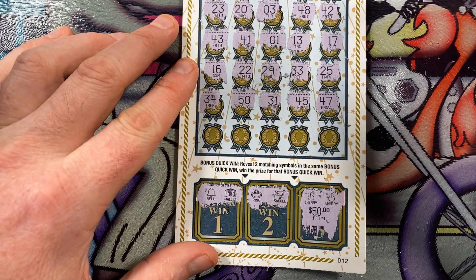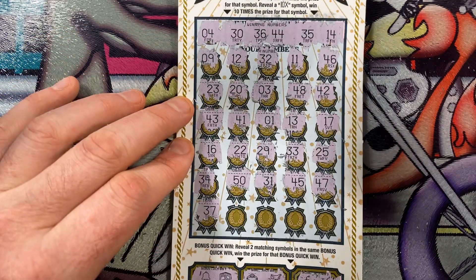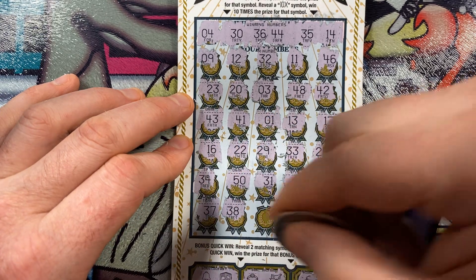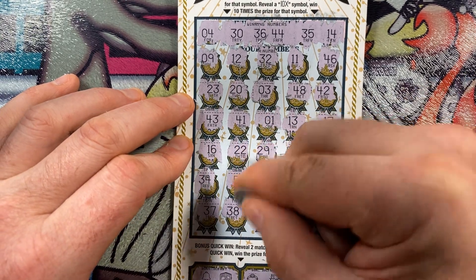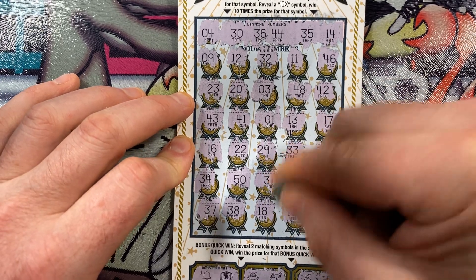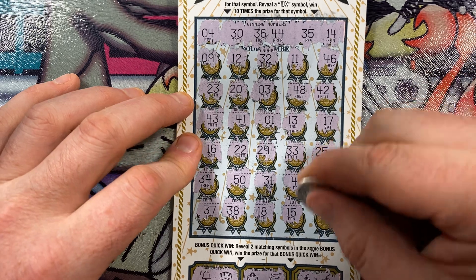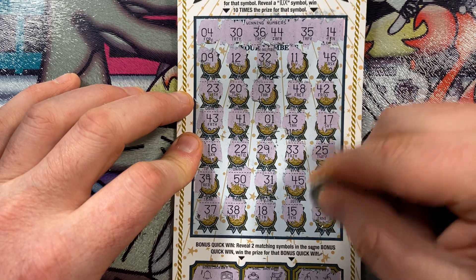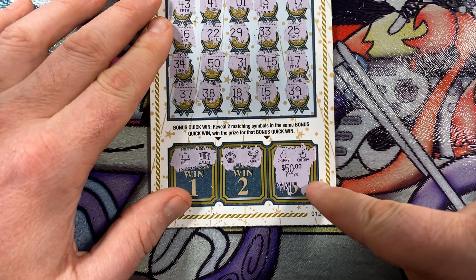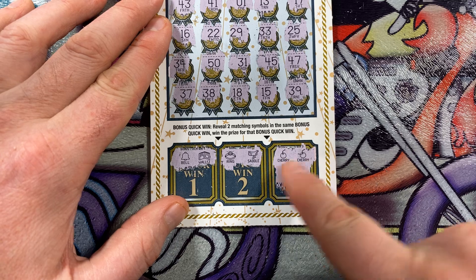The final row for this ticket: 37, 38 — dance around that 36 — 18, 15, and 39. So it looks like this is a $50 winner right here from quick win number three at $50 for having two cherries, but no main game win.